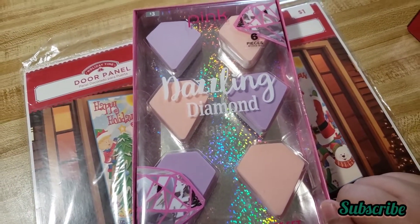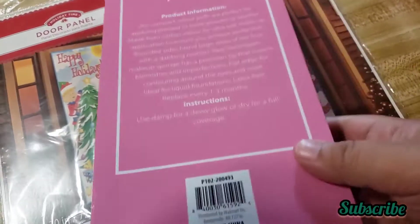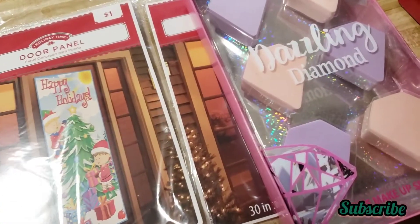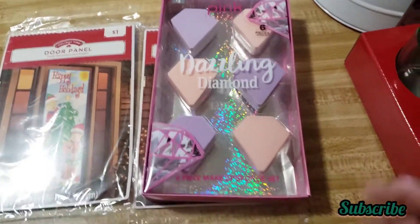This is — I think — a makeup sponge set. I really don't remember the price, but here's the barcode if you want to see if your Walmart has it too. They don't look like Christmas items — they look like regular makeup stuff.